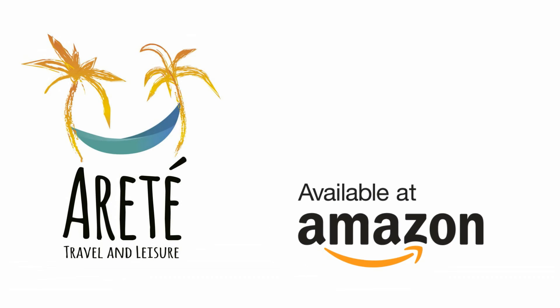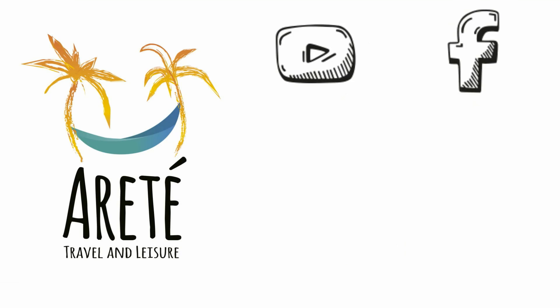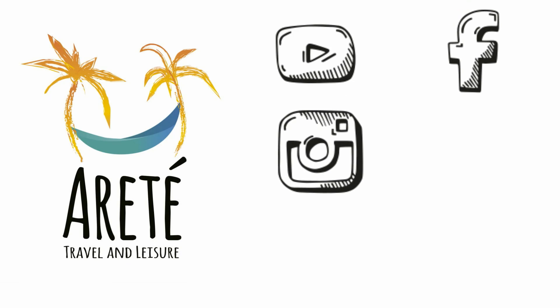To order your hammock, check us out on Amazon or simply click the link below. For more information about the hammock and to stay up to date on all of Arate Travel and Leisure's products, visit our website at www.arateatl.com. Subscribe to our YouTube channel, like us on Facebook, and follow us on Instagram and Twitter.